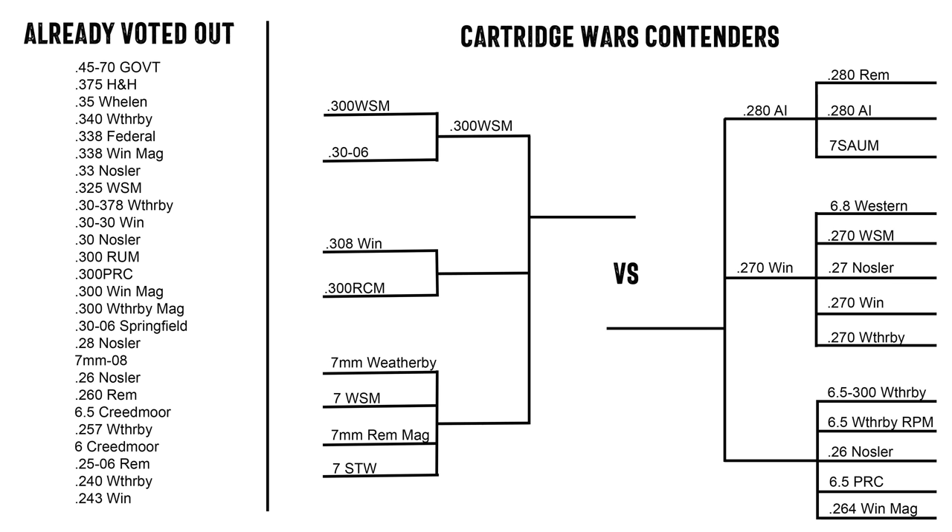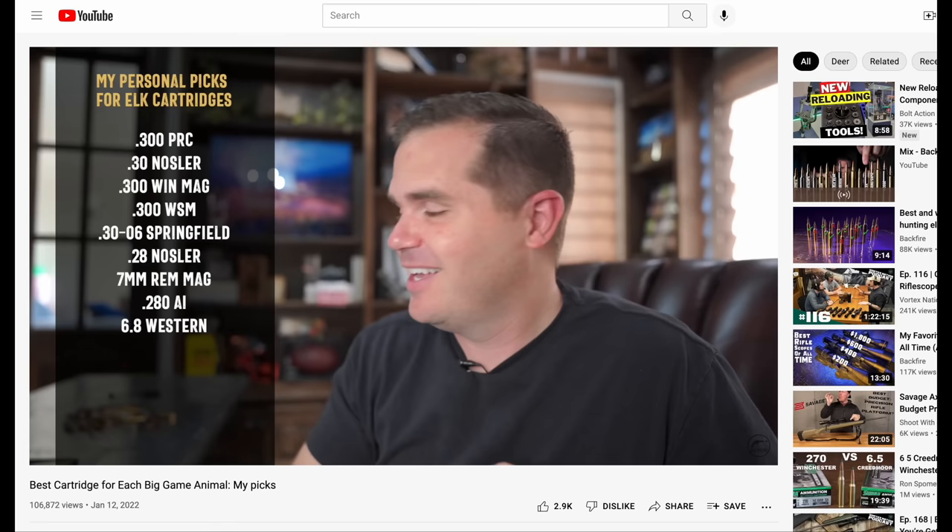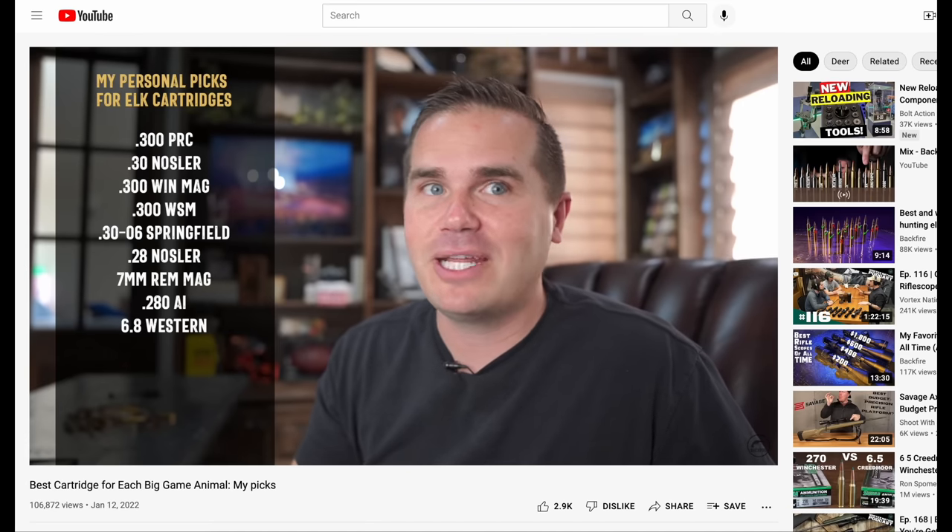We are back to cartridge wars - it has been a while as I got distracted with other videos. We're nearing the end and today we're going to knock out two slots: the 308 versus 300 RCM and some of the bigger sevens. In a recent video I said you can never go wrong with 7 Mag - I know everybody always says 30-06, but for me it's 7 Mag. That got a lot of you wondering why the 7 Mag instead of the 30-06, so let's look at the numbers.